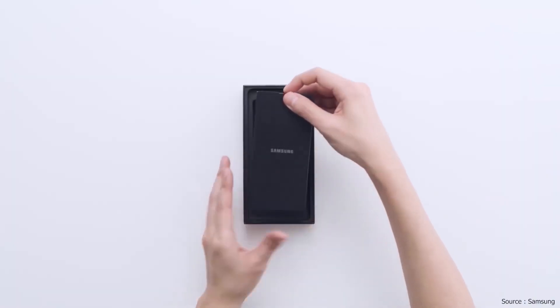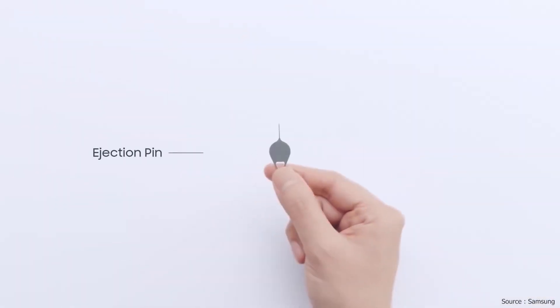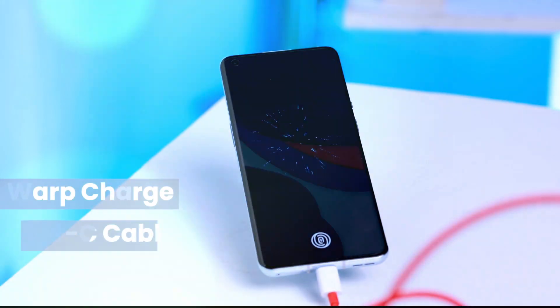So, this is Samsung. In OnePlus, it can be used to charge it.